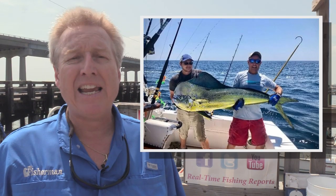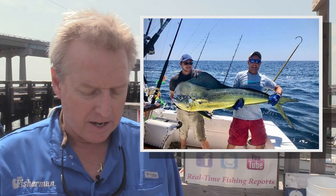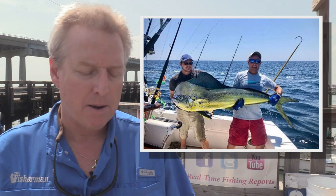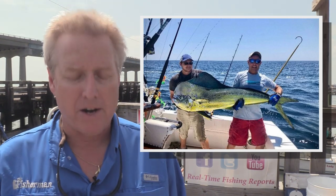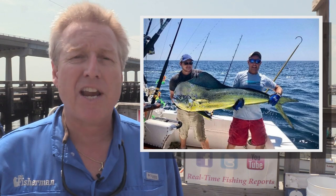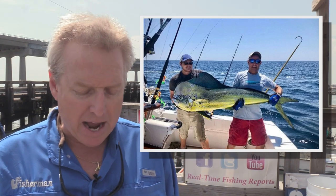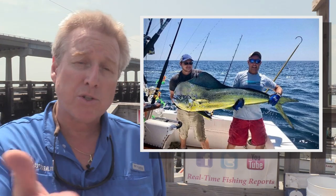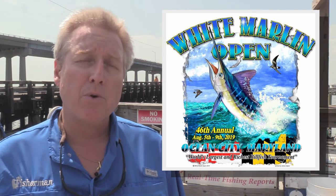The big bull mahi of the week that we heard of was down in Ocean City, Maryland, just above Poor Man's Canyon. Jeff Wright of Cambridge, Maryland — 72.8 pounds. What a heck of a bull. That was a new Maryland state record if it holds up. Caught that while they were pre-fishing for the 46th annual White Marlin Open. That tournament is coming up this week, August 5th through 9th.